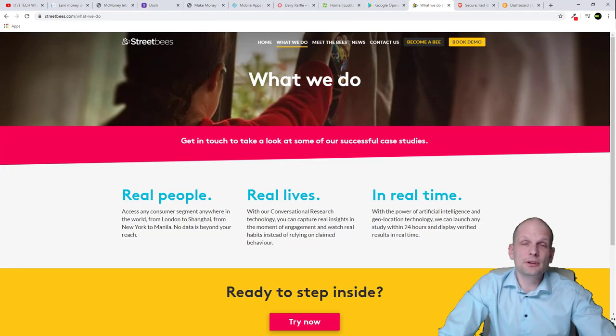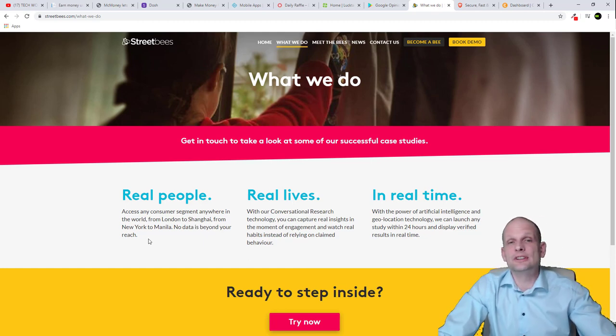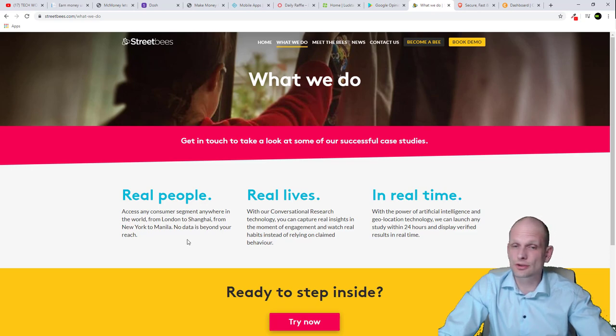Next one is Street Bees — for real people in real situations. It allows employers to create different tasks which can be completed by real people. If you install this app on your smartphone you can complete tasks wherever you are. For example if you are a shop owner you can send people tasks to check your product or visit your shop. Street Bees pays really good rewards, so check it out.